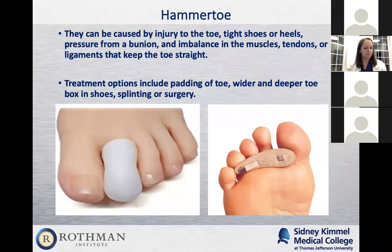A hammer toe can be caused by injury — if you had a fracture and didn't treat it, the toe could end up in a hammer toe deformity. It can be caused by tight, narrow shoes or high heels that put pressure and cause the toes to contract. It could also be an imbalance in the muscles, tendons, or ligaments of the toes — if one side is weaker, the other side pulls it into a hammer toe, or if flexor tendons overpower extensor tendons. It's also hereditary, or as we saw earlier, a progressive bunion can shift over and lift up the second toe.